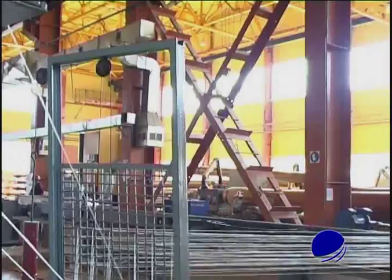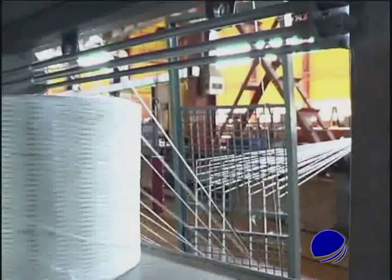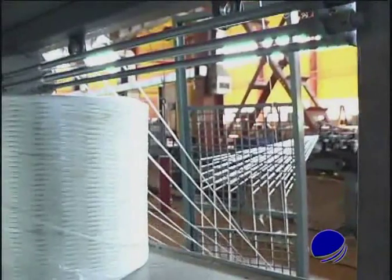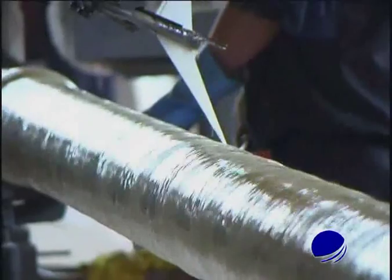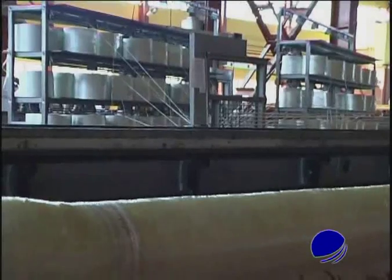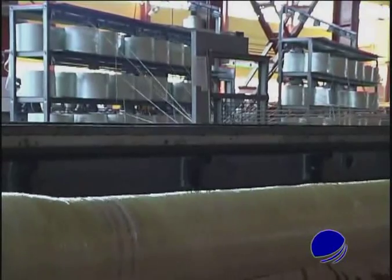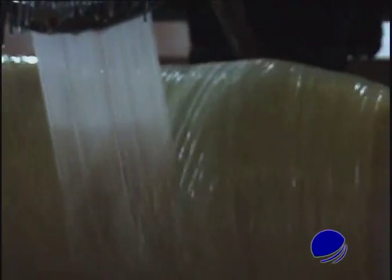After several layers are wound, the component is polymerized in an oven and removed from the mandrel. The mandrel is then ready for a new cycle of winding and polymerization. Pipe ends are cut and trimmed, after which the pipe goes to the hydro tester. After that, the pipe is ready for the customer.